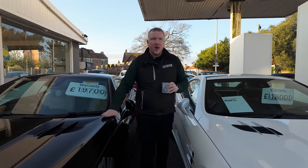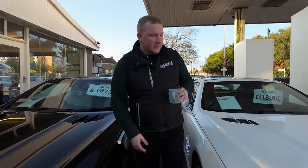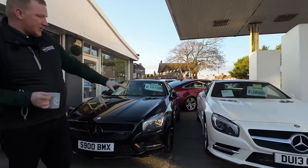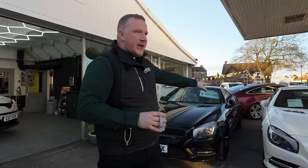They both came in via our car buying service, which is definitely the way we are liking to buy stock at the moment. They both sound amazing, look amazing. It's nice having kind of twins, but not twins — this one is white with silver wheels, and the other one is all black everything. So that is the first two.